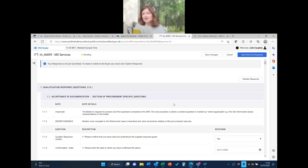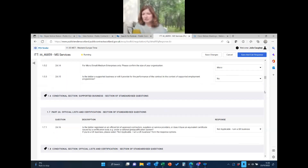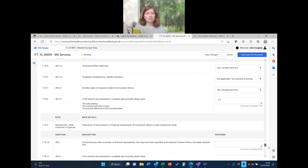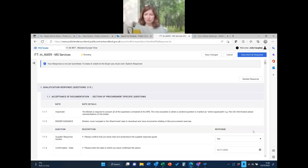The annoying thing is that saving doesn't hold your position on the page — you have to scroll all the way back down again. There's also an additional attachments area at the bottom where you can put anything there wasn't a specific field for. I'm going to save those changes — and it takes me back to the top of the screen.